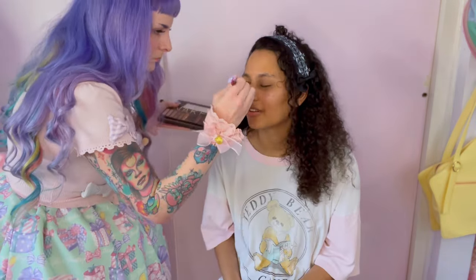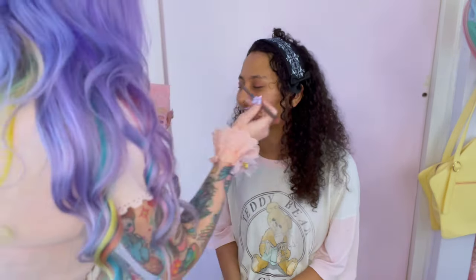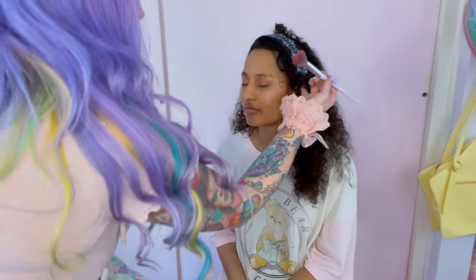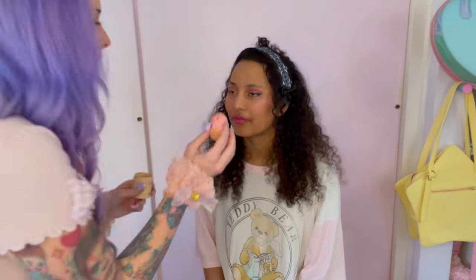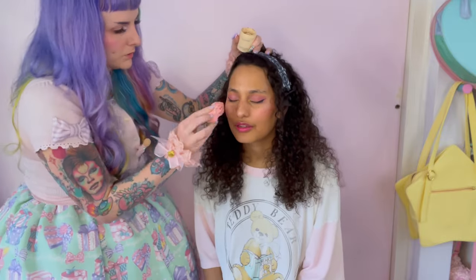I'm basically doing to Kamui what I do on my own face for sweet Lolita, which is just a light pink shimmer shadow on the lids, some blush on the apples of her cheeks with some highlighter, and then I top it off with a dolly lash. At the last minute, I decided to give her some fake freckles because you can't go wrong with fake freckles. Okay, this is the finished makeup — she's a true sweet Lolita now.